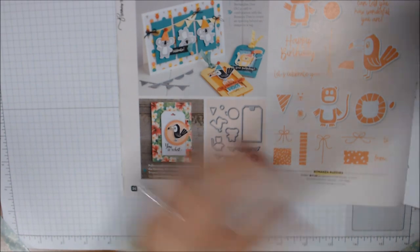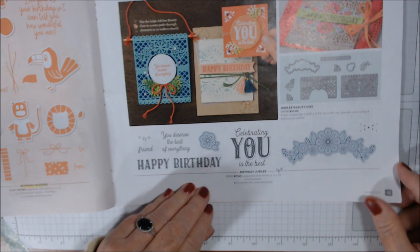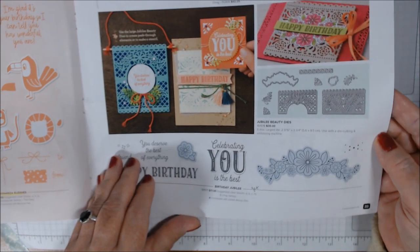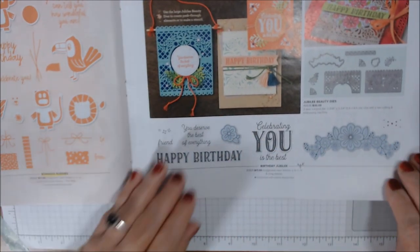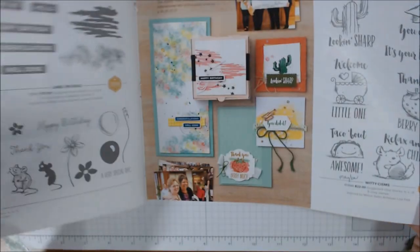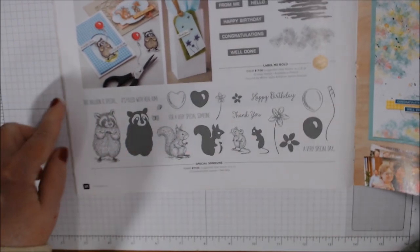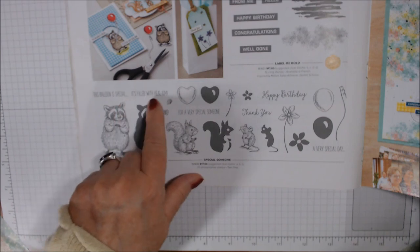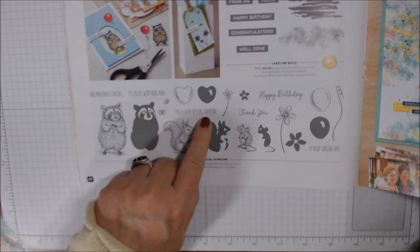The stamp set has 'happy birthday,' 'let's celebrate you,' 'I'm glad it's your birthday so I can tell you how wonderful you are.' It comes with a tag die, balloons, pennants, the little critters, a birthday hat, and a circle that cuts out a little sparkler shape — really cute. Birthday Jubilee I love the stamp set with its beautiful detailed die set — a flower spray, beautiful fonts — but I couldn't get everything. Special Someone has a raccoon, squirrel, and a little mouse.